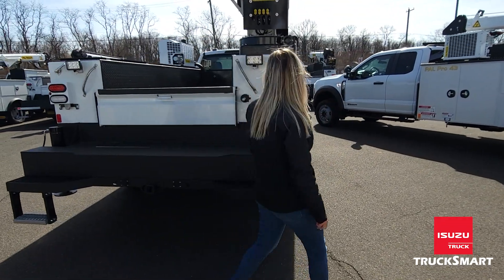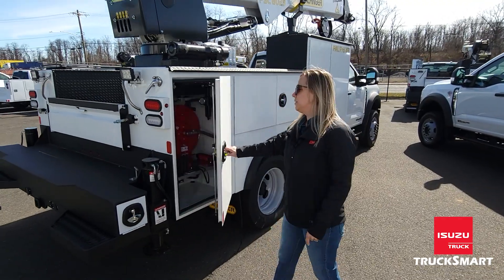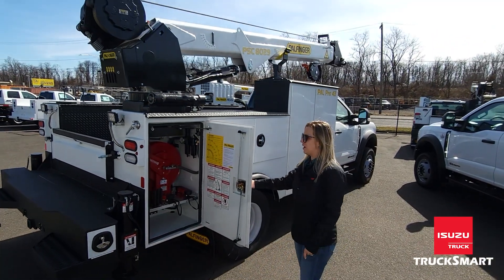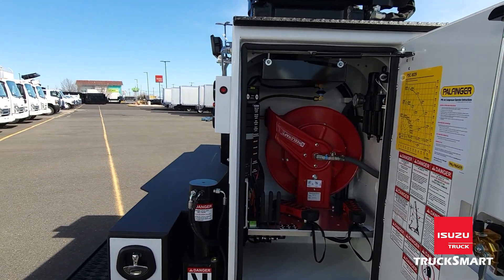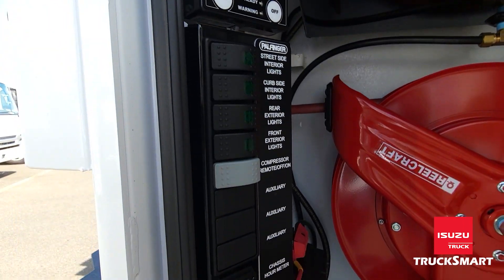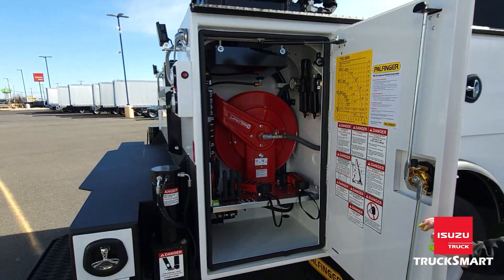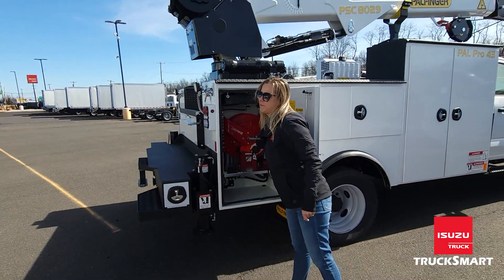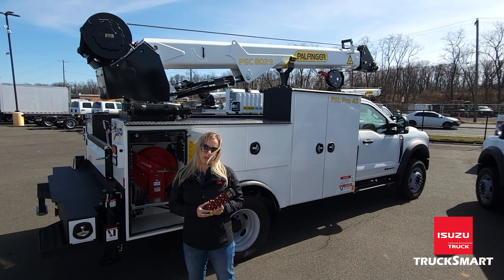This is where all the magic happens. This particular unit has a full LED screen for your compressor — it's 1,000 PSI. You also have your hose reel in the back. You'll notice the wireless remote as well, so you can not only shut off the truck, you can operate the crane wirelessly and also turn your compressor on and off.